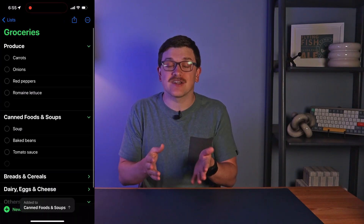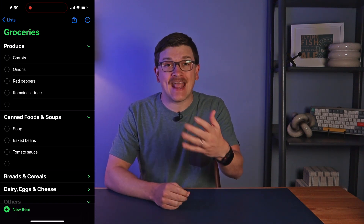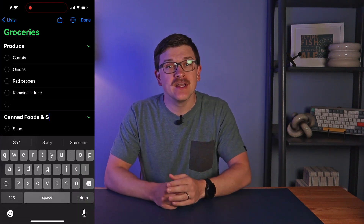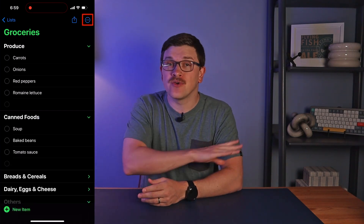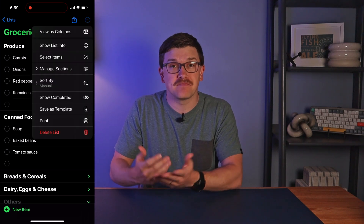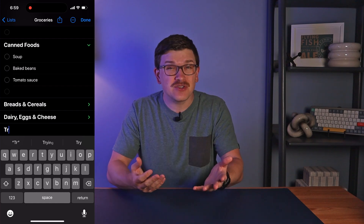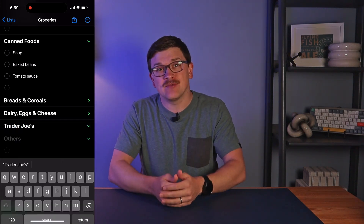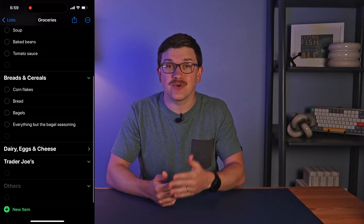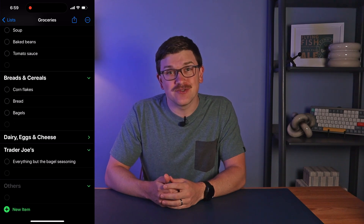This makes optimizing your list according to your preferences simple. Want to change a category label altogether? That's no problem as well. If Canned Foods and Soup is too wordy, simplify it by changing it to just Canned Foods. You can even add your own custom categories if you want something super specific. Do you have a few products that you pick up from a specific grocer, like maybe Trader Joe's? Make a category and drag the items you want over there. Now, the next time you add your everything but the bagel seasoning, it'll go straight to your Trader Joe's category.